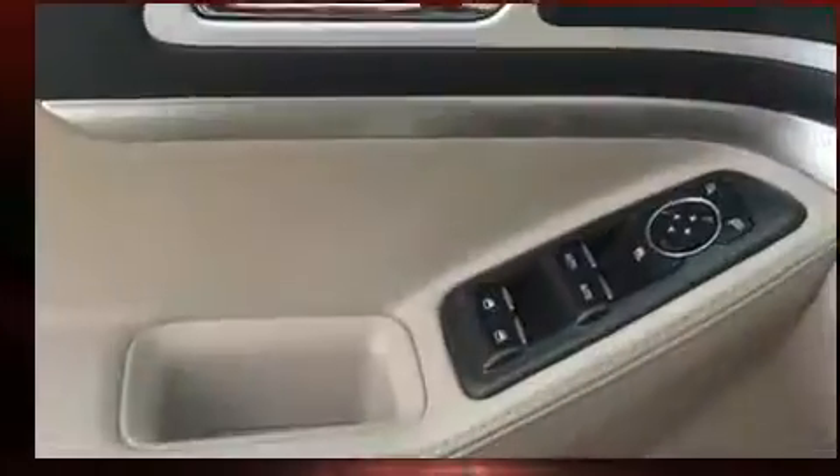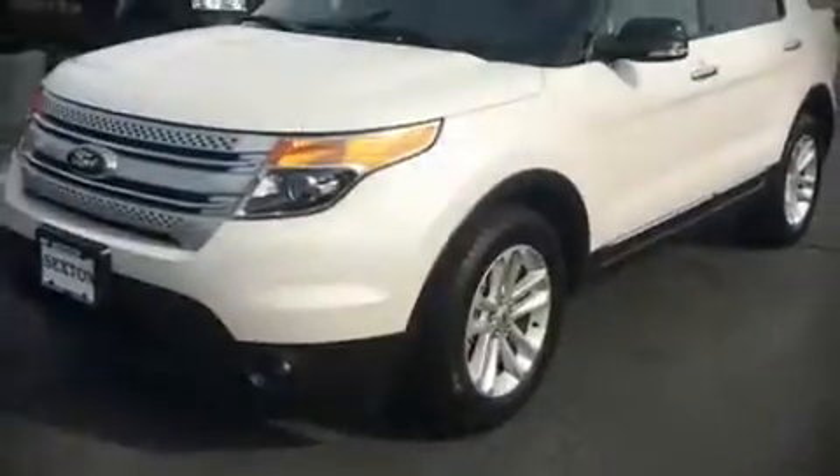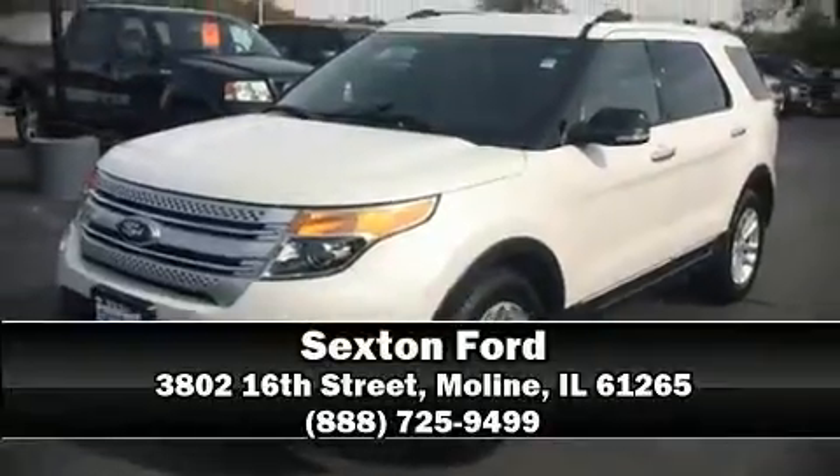With a friendly and knowledgeable sales staff, superb customer care, and competitive prices, our dealership is a great place to do business. We'll see you soon.